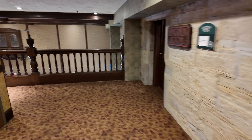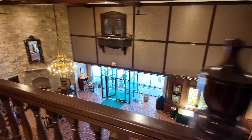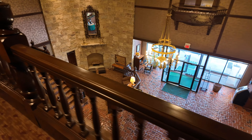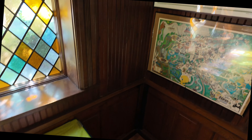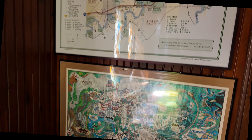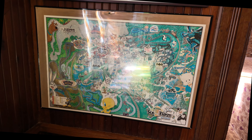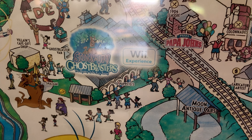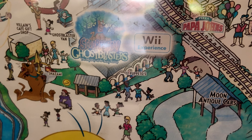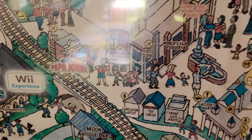I saw a sign to the fun dome and got lost, so we're going to backtrack — this sign misled me. I don't know how you get to the fun dome from up here so we're heading back downstairs. Oh wow, check this out — an old Six Flags St. Louis map! This is awesome. You can see a Nintendo Wii experience next to Scooby Doo Ghost Blasters, and Papa John's. I love this map.